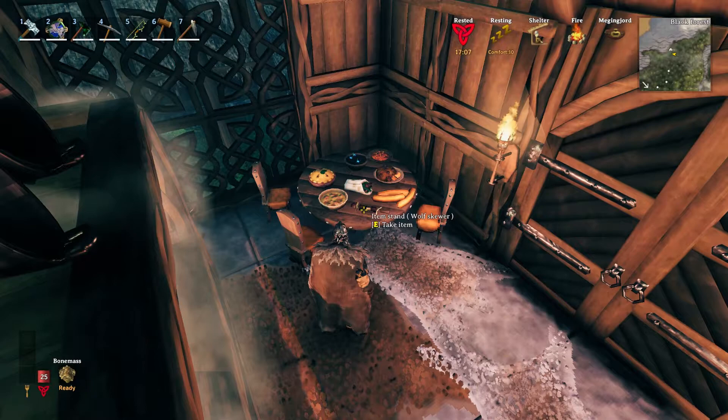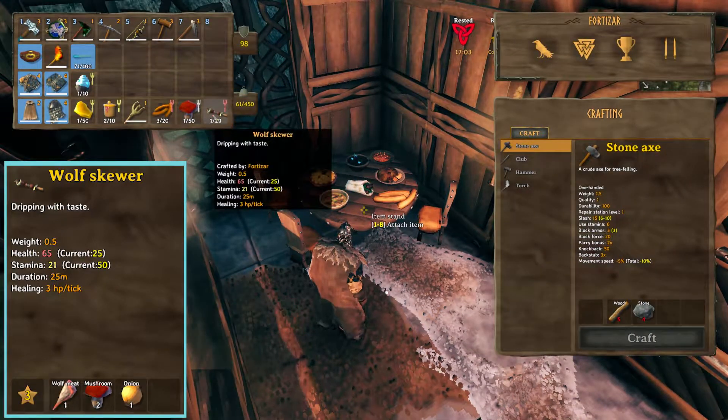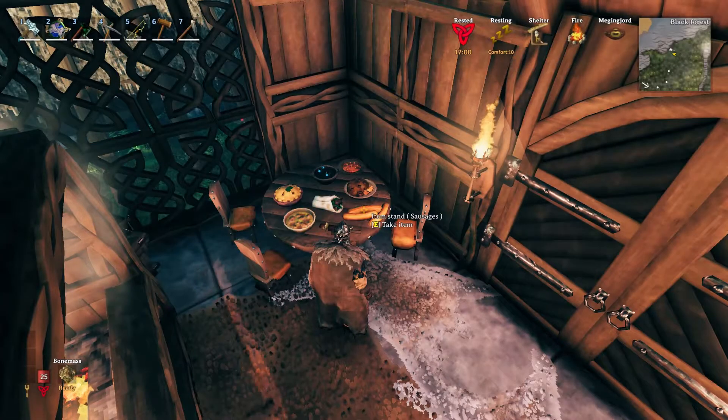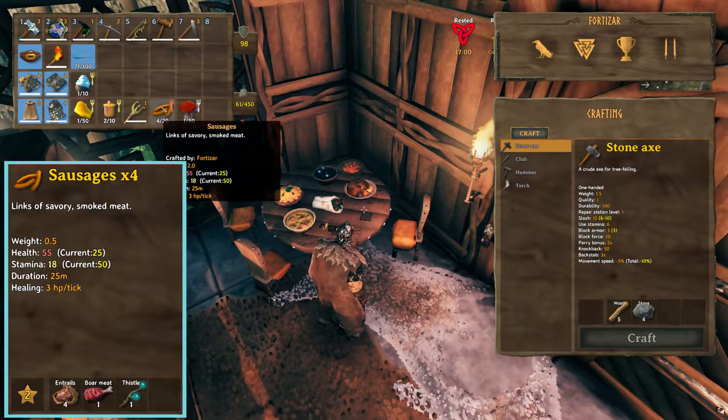Next is Wolf Skewer. This has a base of 65 health and 21 stamina. Next up is Sausages. It has a base of 55 health and 18 stamina.